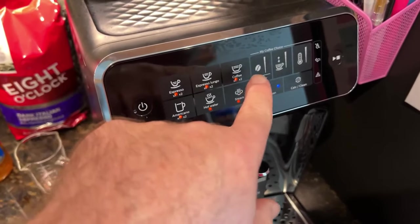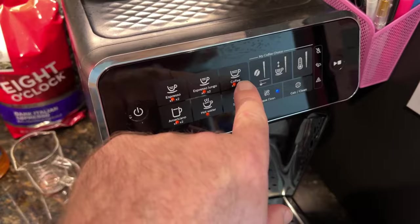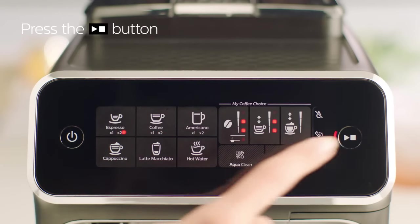Simply use the intuitive buttons on the machine to select the type of beverage you want, whether it's espresso, coffee, cappuccino, americano, or latte macchiato. Then choose the aroma, strength, and brewing time.